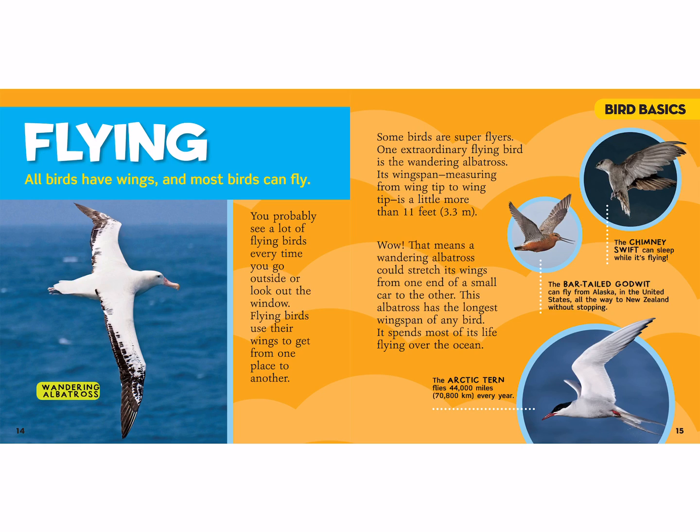A wandering albatross could stretch its wings from one end of a small car to the other. This albatross has the longest wingspan of any bird and spends most of its life flying over the ocean. The arctic tern flies 44,000 miles every year. The bar-tailed godwit can fly from Alaska all the way to New Zealand without stopping. The chimney swift can even sleep while it's flying — you could just be dreaming and sleeping and also flying across the country!